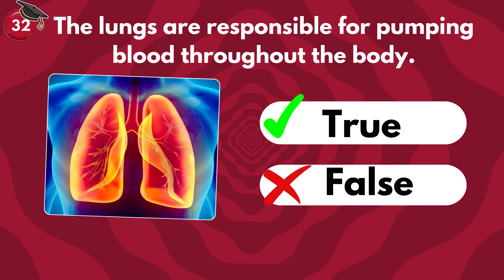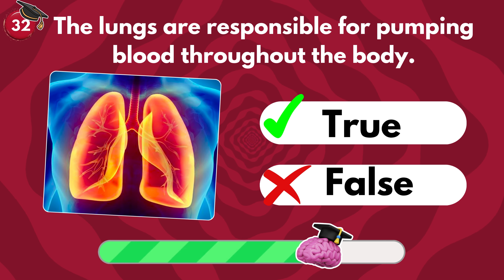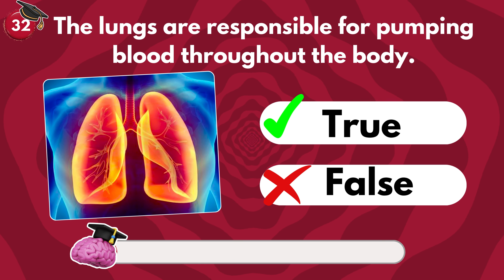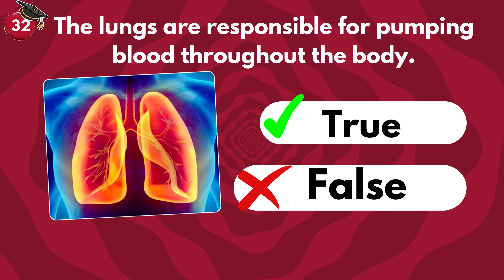The lungs are responsible for pumping blood throughout the body — true or false? It's false! Because the heart is responsible for pumping blood throughout the body.